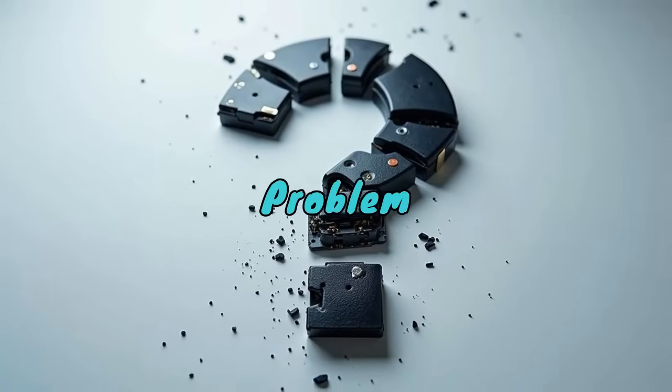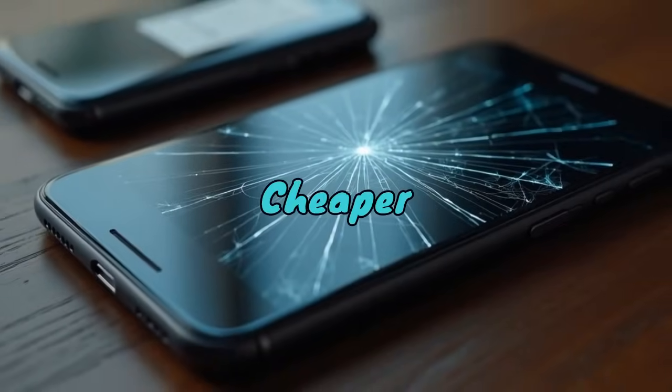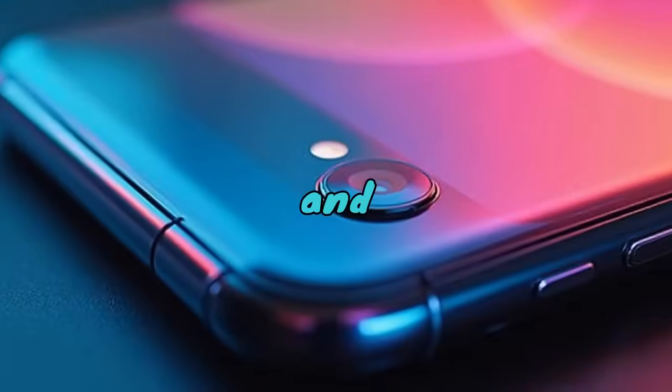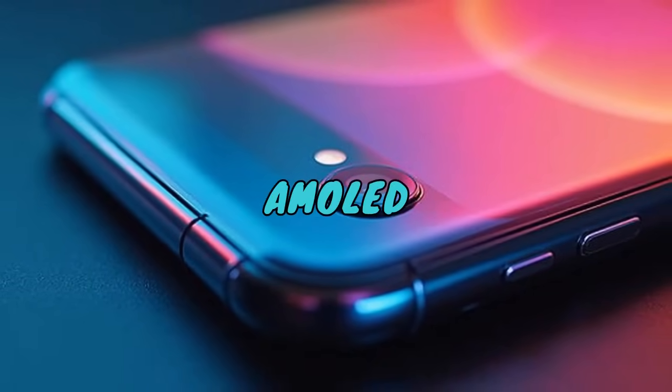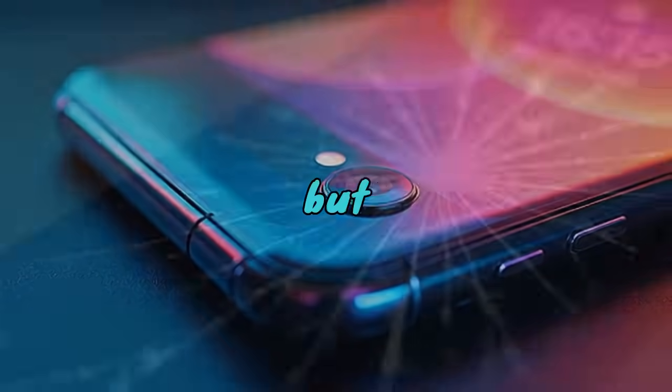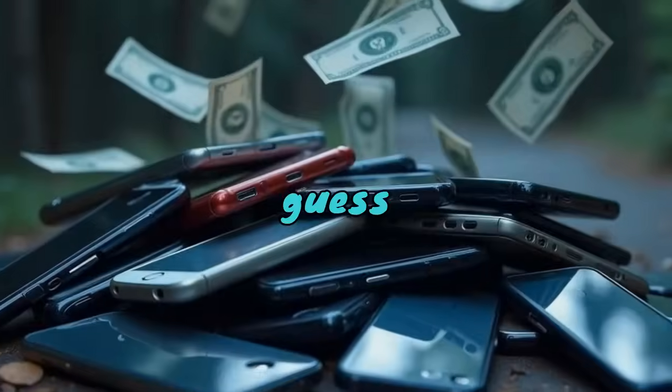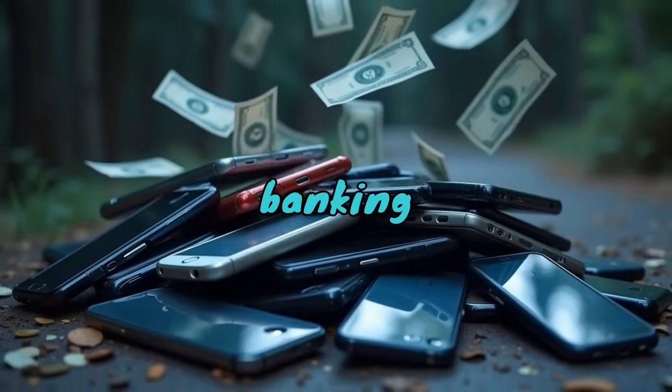The longevity problem is another issue. Cheaper phones often come with limited warranty coverage, lower build quality, and poor repairability. That AMOLED display may be beautiful, but if it cracks, it's very expensive to replace — you might as well buy a new phone. And that's exactly what manufacturers are banking on.